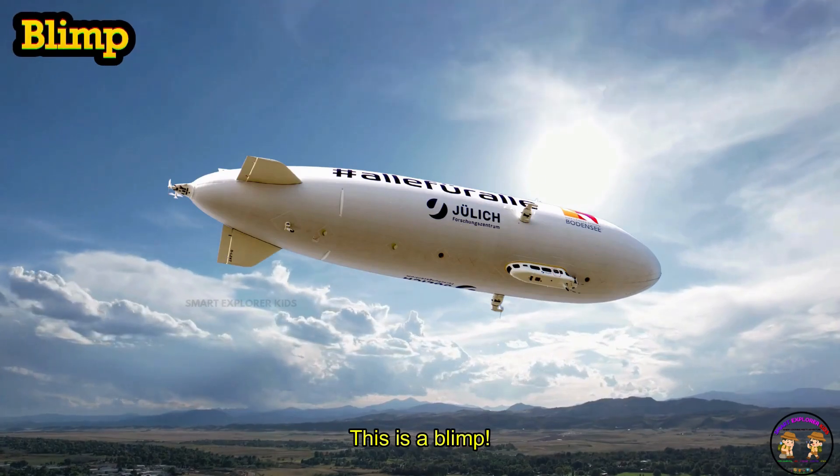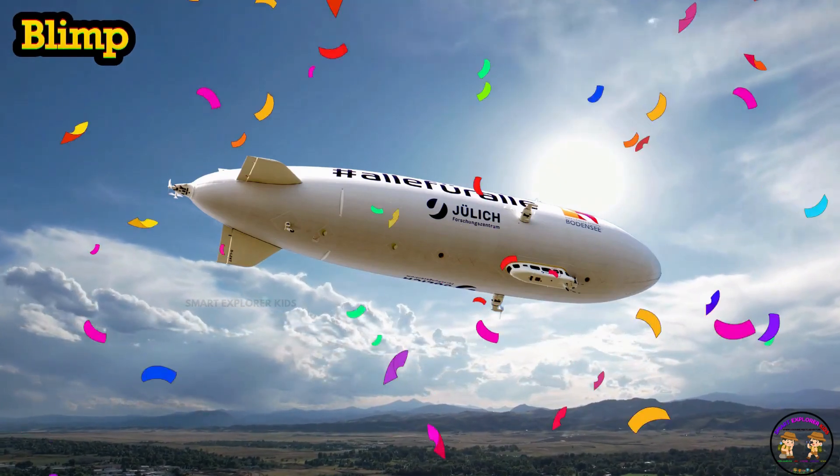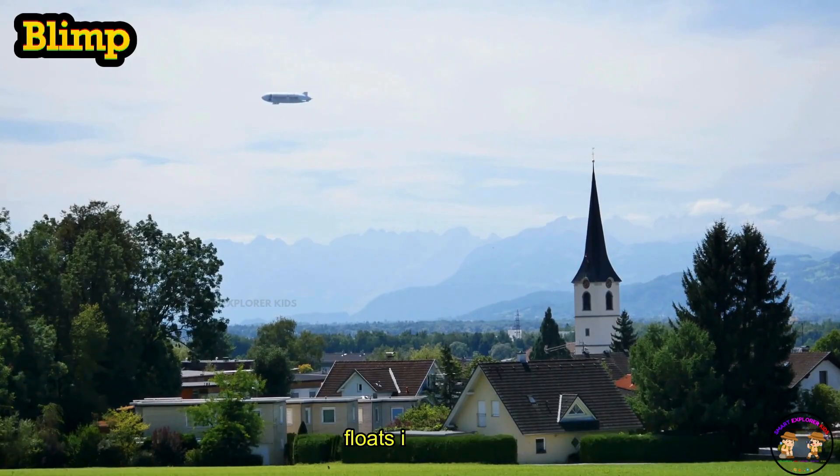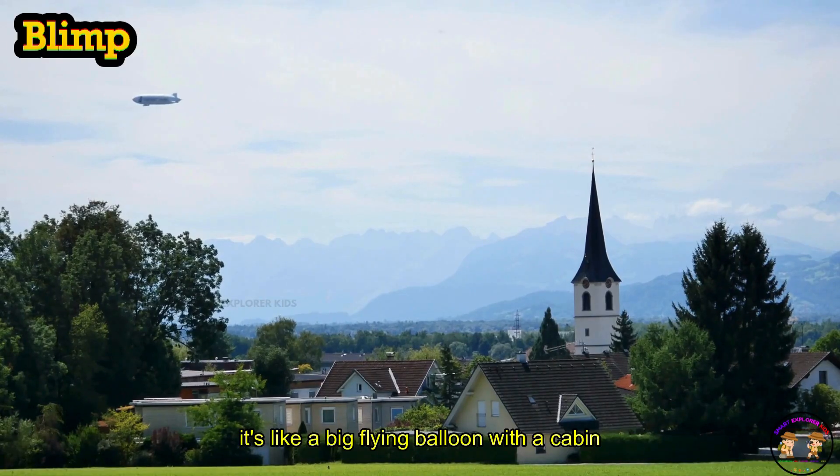This is a blimp! Blimp is a giant airship filled with gas that floats in the sky. It's like a big flying balloon with a cabin underneath.